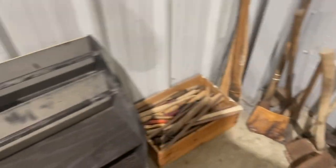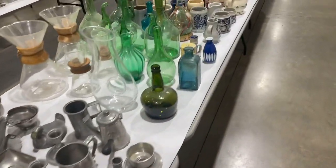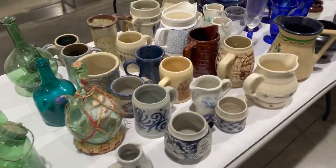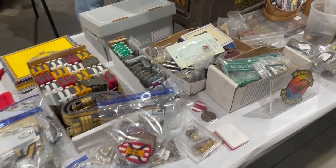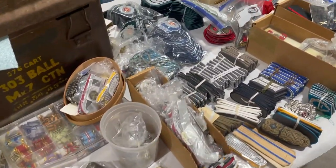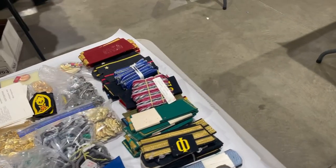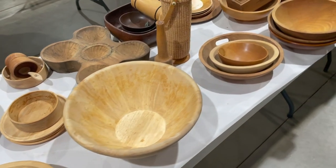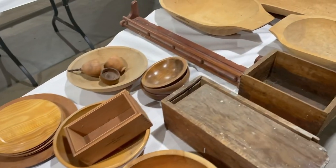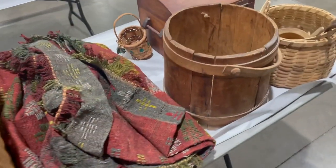Now we're heading over to the other room. I wasn't over here very much — my mom was over there a lot more. This room had glass, jewelry, and a lot of native american and military stuff. There were all these patches and medals — this guy was a crazy collector. These wood bowls always sell at the store for $20 to $30 a piece. Those dough bowls right there are about a $75 to $100 item — wood kitchenware is always a really good seller for us.